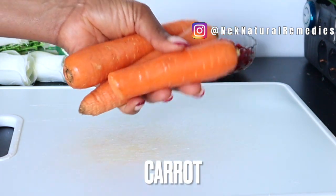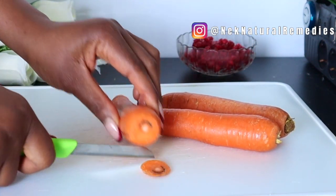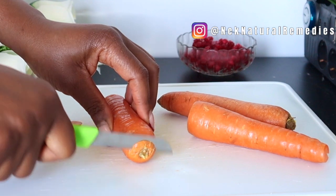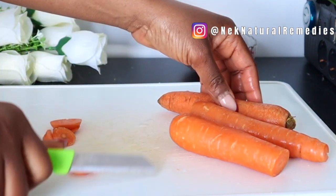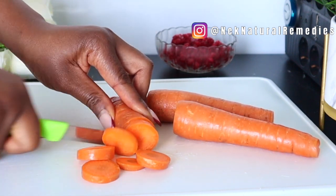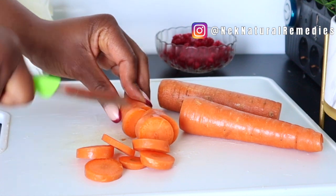For the carrot, I'm using three medium-sized carrots — go for the quantity you want. You need to wash them and cut them. I'm leaving the skin on because my carrot is organic. If you choose to peel yours, you can do so.